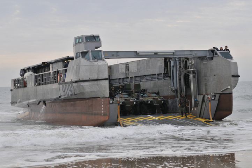The Engin de Débarquement Amphibie Rapide is a class of roll-on, roll-off catamaran landing craft ordered by the French Navy. They transport weapons systems, equipment, cargo and personnel of the assault elements from Mistral-class amphibious assault ships to shore and across the beach.